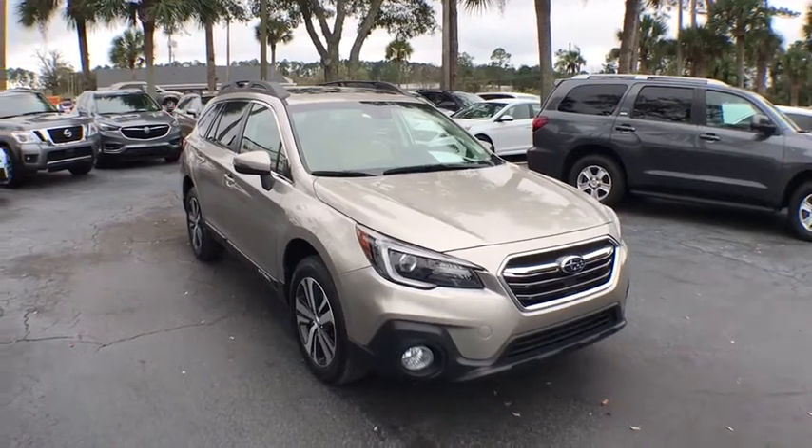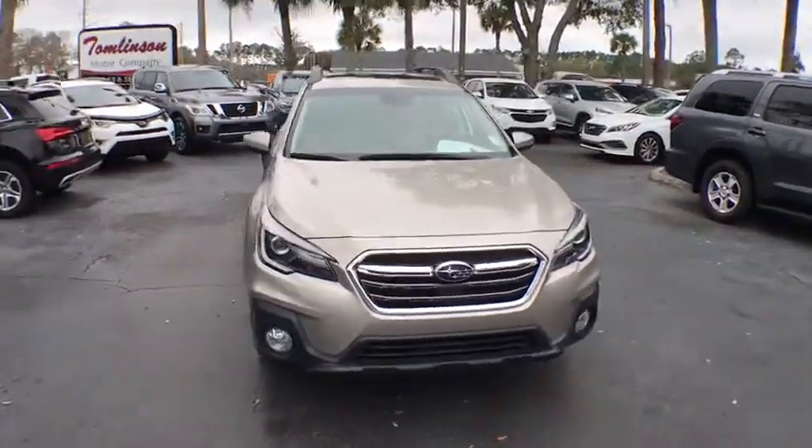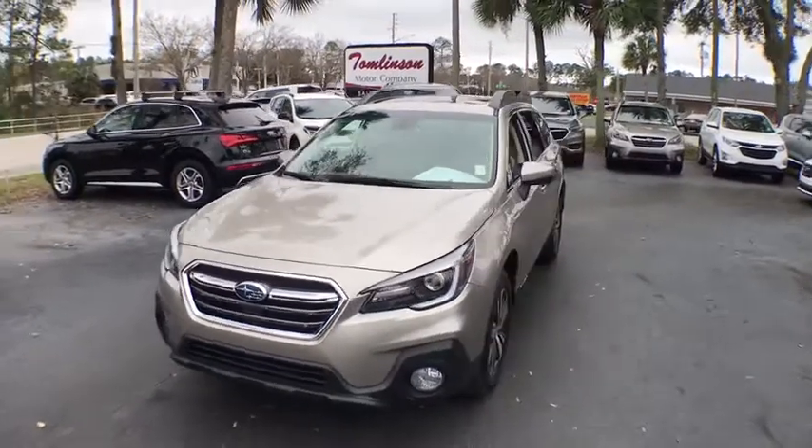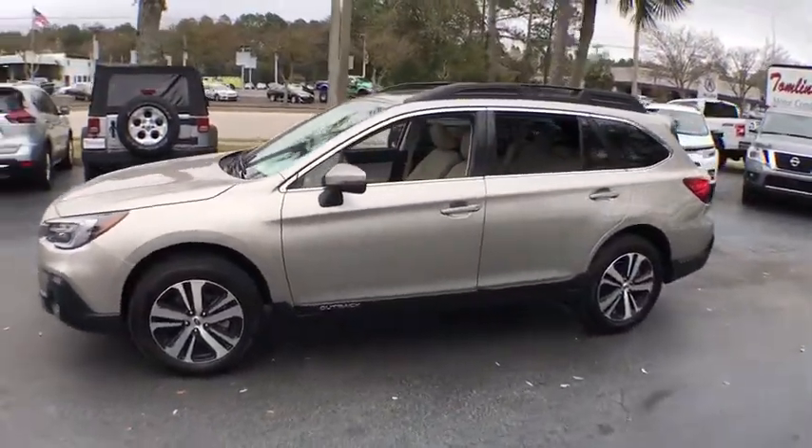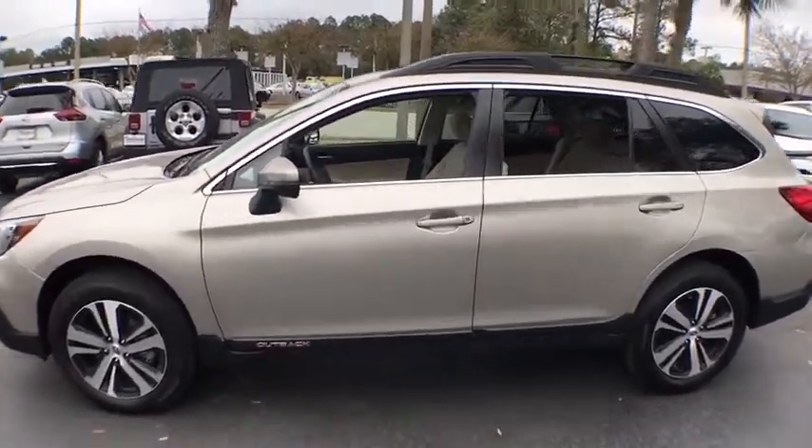Take a ride in the 2019 Subaru Outback. Take the go-anywhere capability of all-wheel drive and plenty of room for cargo and companions, and you've got the Subaru Outback. Let the adventure begin.